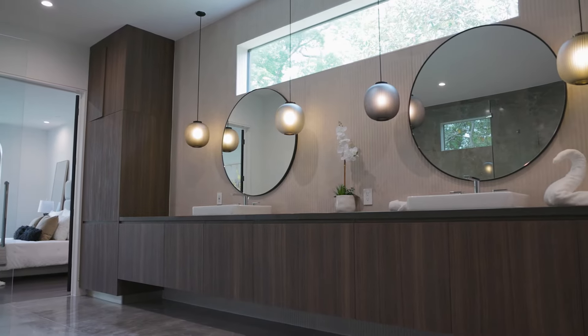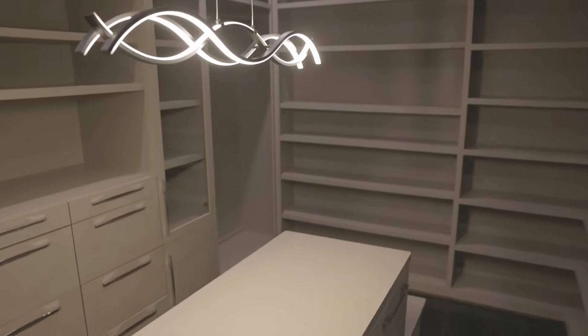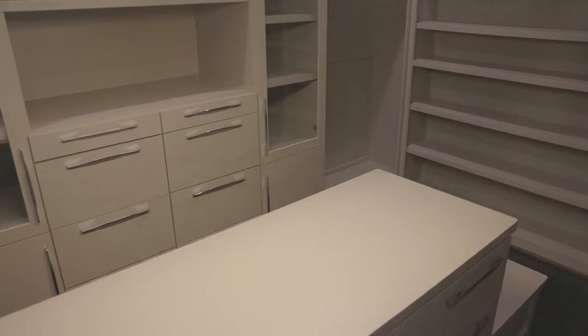And then the dual vanities. Ladies, I want you to close your eyes and just envision this. Can you hear that? Just relaxation is the aura.